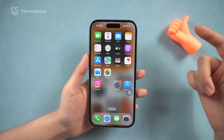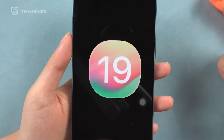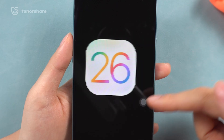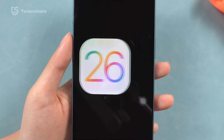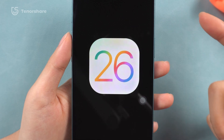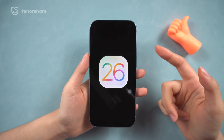Welcome back to the Tenorshare channel. Since last week, we know that the next major update is iOS 26, not iOS 19. And it's not just iOS — all the operating systems from Apple are all skipping ahead to 26. So what can we expect from iOS 26?